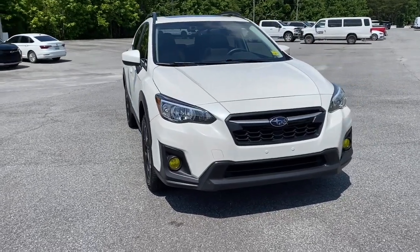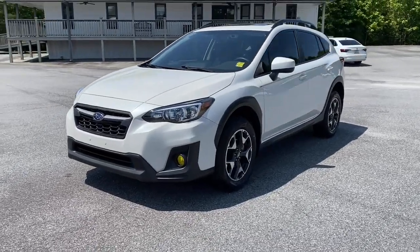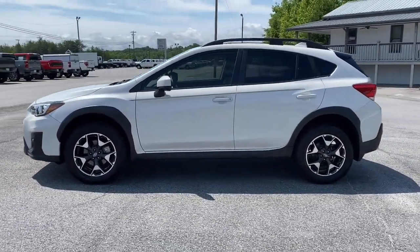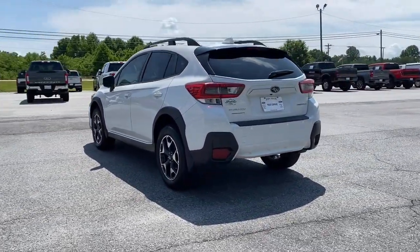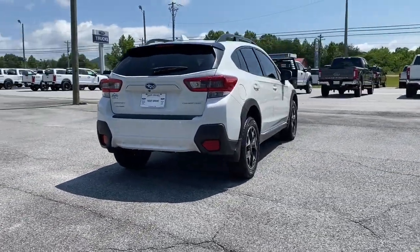You will be amazed by this 2020 Subaru Crosstrek. This vehicle is an outstanding buy with fewer than 30,000 miles on the odometer. Come along for a tour of this safe and connected Subaru Crosstrek. This all-wheel drive compact crossover gives you the advantages of an SUV but drives like a comfortable sedan.